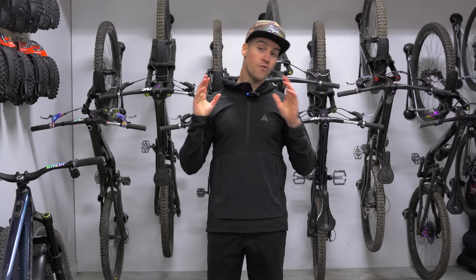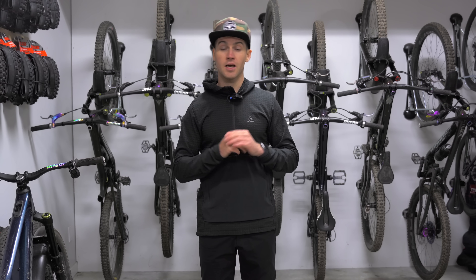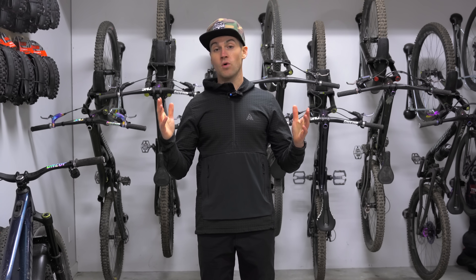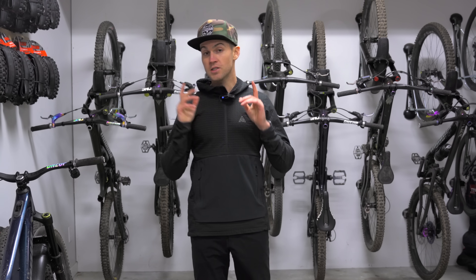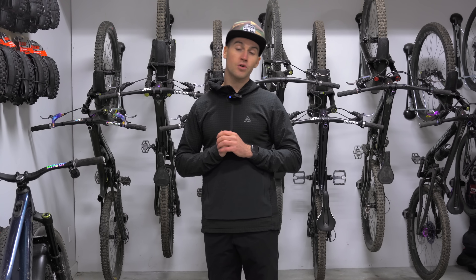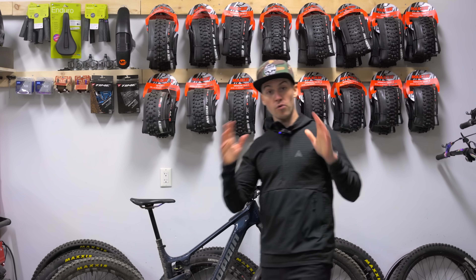Welcome back everybody to my channel. A few months ago I asked you on YouTube what type of content you want me to be doing, and I received a lot of comments, a lot of messages. A lot of you had amazing ideas and I took note of everything. One thing came back a lot — people like yourself want to see more product reviews but also more tech tips. So today I'm going to take 10 products I'm riding under $150 US dollars and explain why they benefit my riding, why I use them, and why I like them.